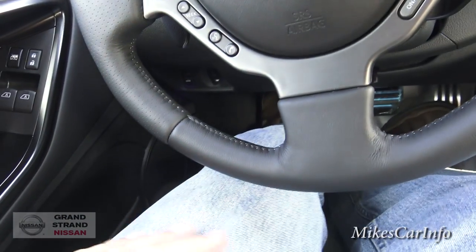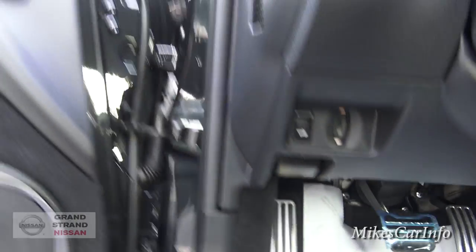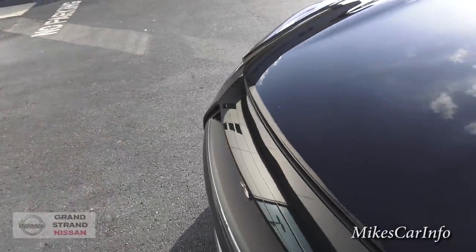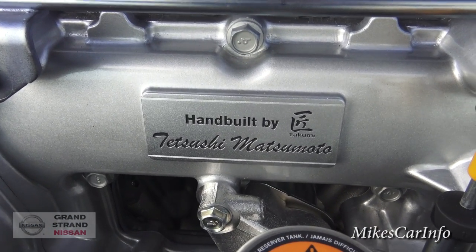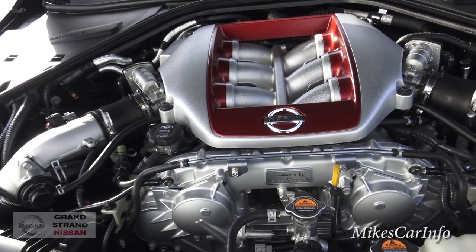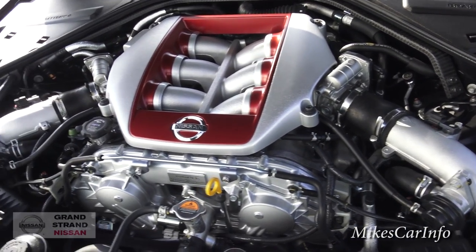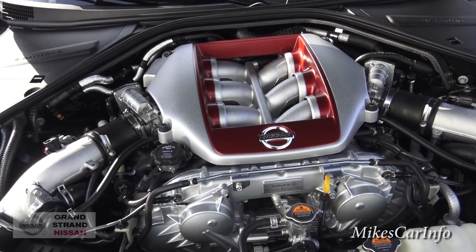Now it's time to look under the hood and check out the awesome engine. There it is — twin-turbo V6, 3.8 liter. Unbelievable, the amount of power this engine has.